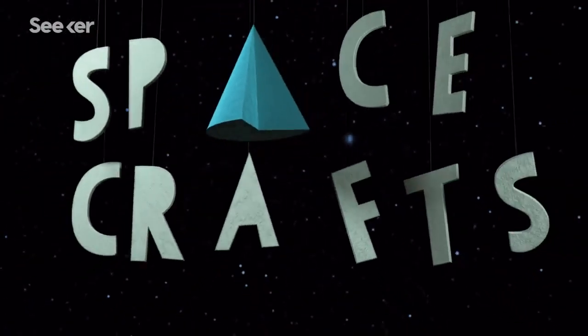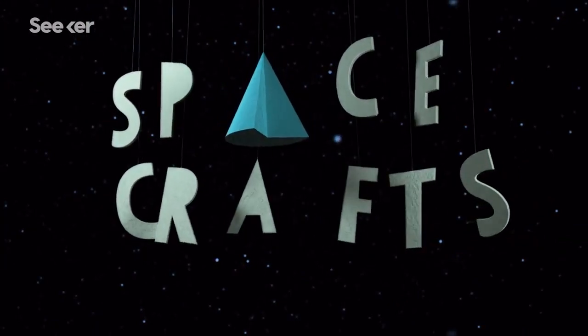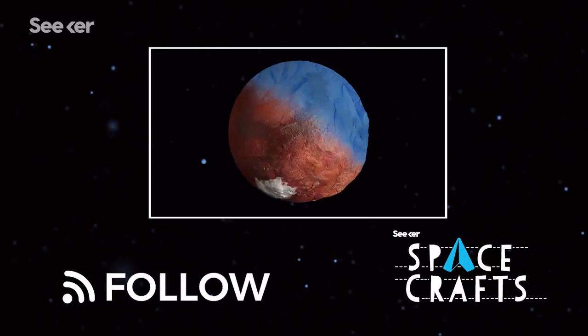Make sure to follow Space Crafts to learn all about astronomical events and phenomena. Don't forget to share with your friends. Check out other episodes, like this one about water on Mars. Let us know in the comments what space stories you want to learn more about. Thanks for watching.